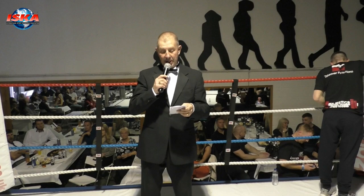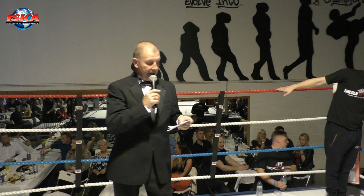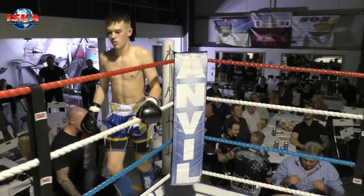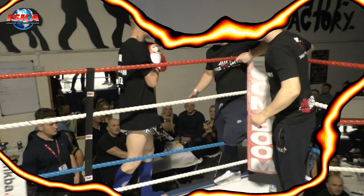Our next bout is an English Pane 1 under 60kg Pane 1 rules title. This bout is sponsored by Nicola Matilda, personal trainer. This bout is in over five two-minute rounds. In the blue corner from Infliction, James Lusko. In the red corner from the Lincoln Fight Factory, Brady Boom Boom Green.